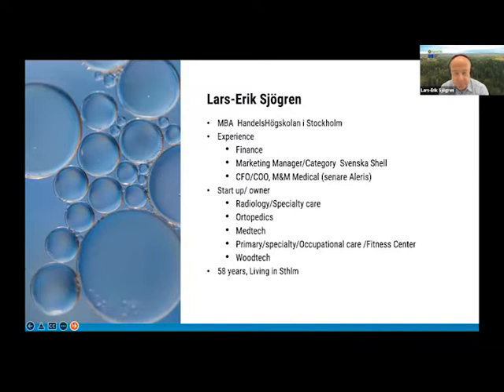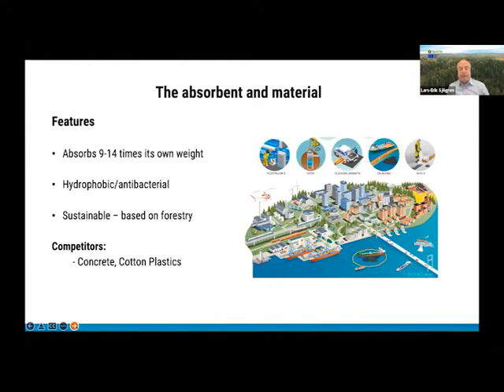From a personal perspective, I'm 58 years old, living in Stockholm and commuting to Värmland. What about Biosorb? We have developed a bio-based absorbent — an oil absorbent — and the material has been in development for a long time. It is now actually out in the market since a couple of weeks ago. It is meant to collect and absorb oil, grease, and other hydrocarbons.